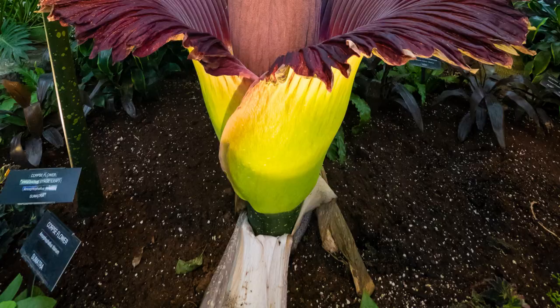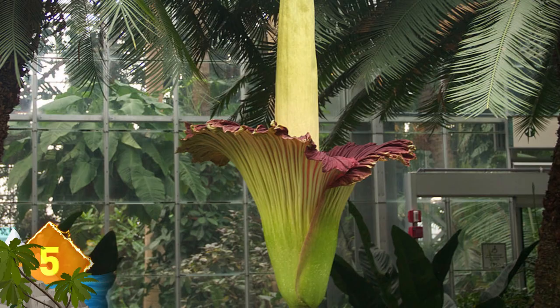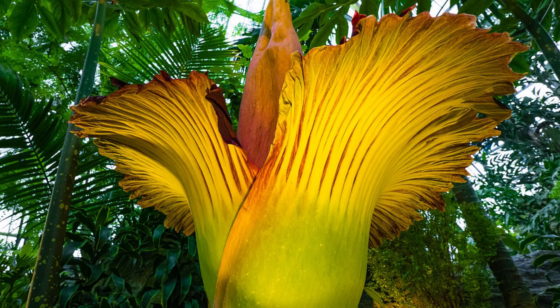Titan Arum. This imposing-looking plant can reach heights of around 10 feet tall, making it one of the tallest flowering plants in the world. It's also known as a carrion flower or corpse plant because of the foul stench it emits, similar to that of a rotting carcass. The smell serves to attract pollinators including flesh flies, carrion beetles, and other insects that feed off dead animals or lay their eggs in rotten meat. The Titan Arum is native only to Western Sumatra, where they grow wild on limestone hills in the openings of the rainforest.